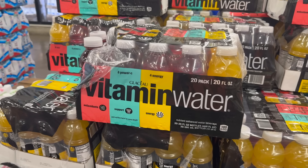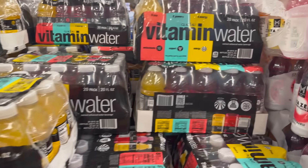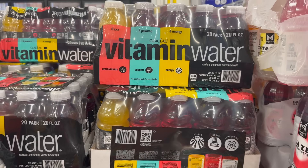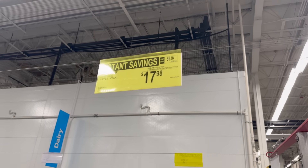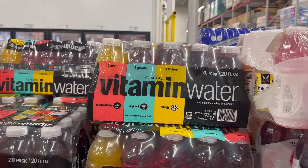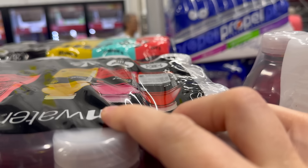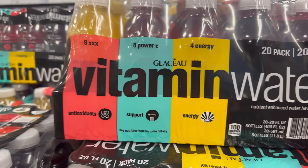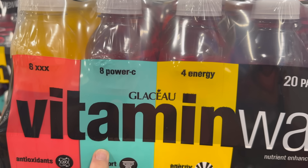The big instant savings is going to be coming up soon, but until then there are little things around the store on instant savings. The vitamin water over here — with antioxidants, support, and energy — it's a 20-pack. It's $2 off until the 23rd of July, $17.98. It has acai, blueberry, pomegranate, dragon fruit, and tropical citrus as your flavors.